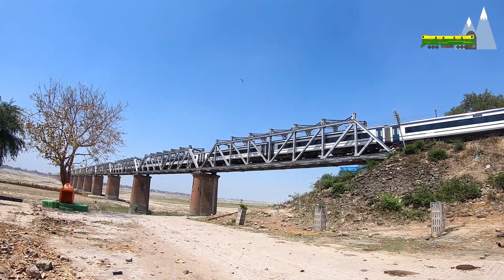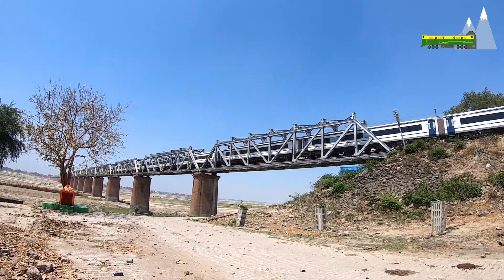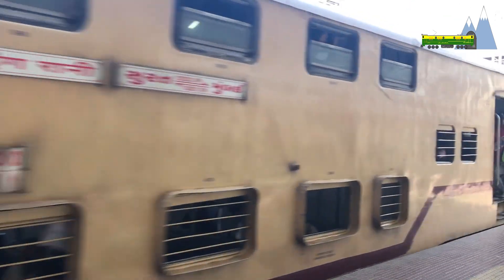In this video, I will discuss the possibility of double-decker train sets built on the Train 18 platform. Double-decker trains have been running in India since 1975.